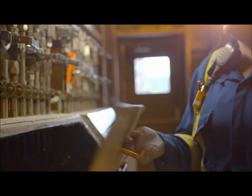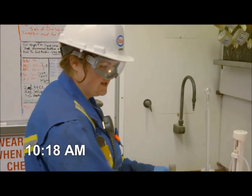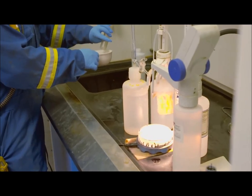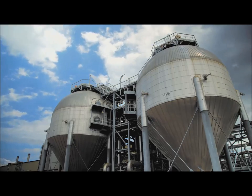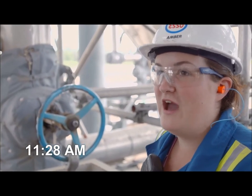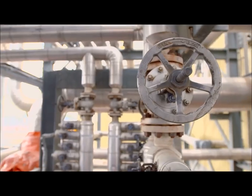We do a lot of troubleshooting on a daily basis here. Here I'm testing the water sample I just took. Water quality is critical to our boiler operation, so we test it three times per shift. On this site we have thousands of valves and a big part of our job as plant operators is to turn them.